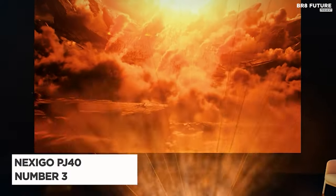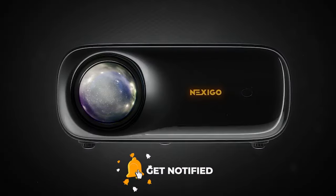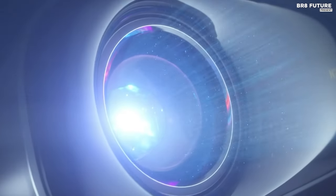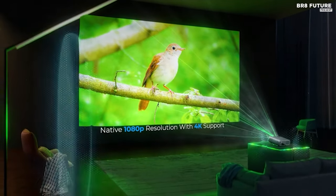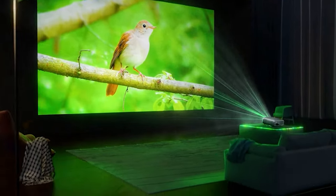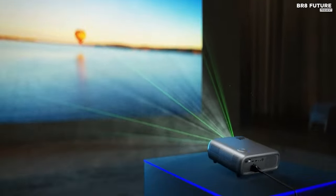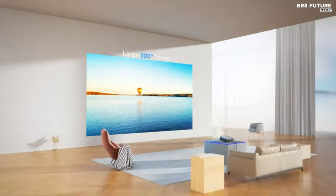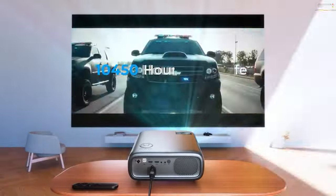Unveil the Nexigo PJ40, a beacon of cinematic delight. Its 1920x1080 resolution and 700 ANSI lumen brightness paint pictures of unparalleled clarity and vibrancy. Correct distorted images with 4D manual keystone correction, ensuring every frame is a masterpiece. The PJ40's 20-watt speakers orchestrate an immersive auditory symphony, seamlessly connecting via Bluetooth 5.1 for a harmonious experience. Its adjustable fan maintains a noise level as low as 35 dB, ensuring every scene resonates without distraction.